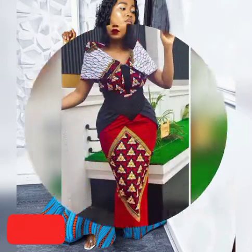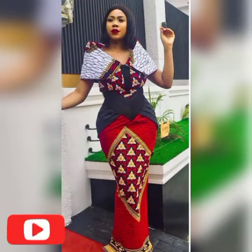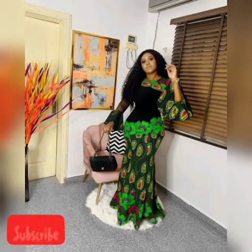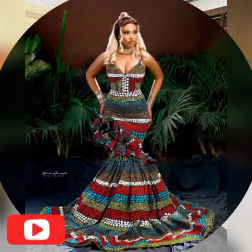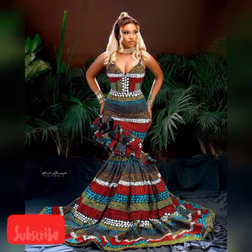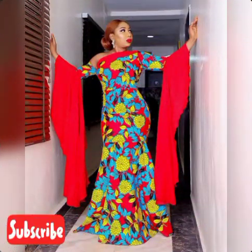Don't miss us — we upload videos every single day, so don't miss any of our videos. Turn on your notification bell so you'll be notified when we upload beautiful content.